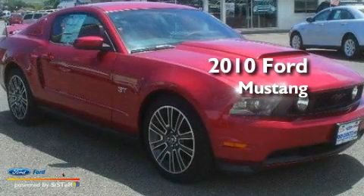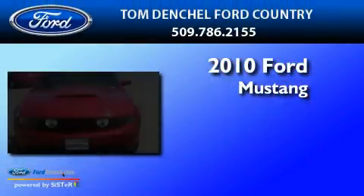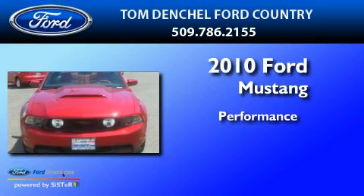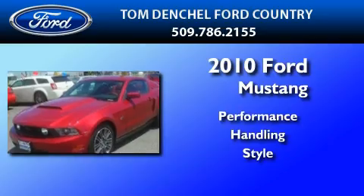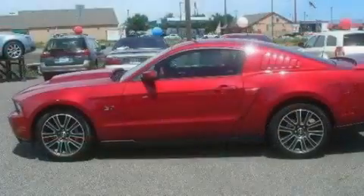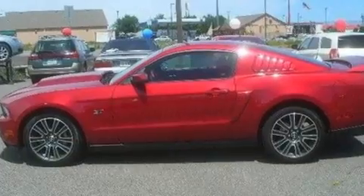This is a brand new 2010 Ford Mustang. Its top features include heated seats, cruise control, an auto-dimming rear view mirror, and a CD player.